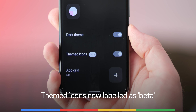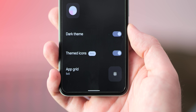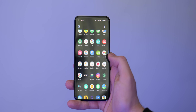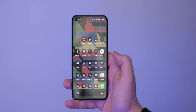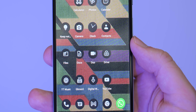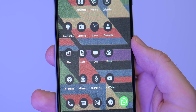Another very small change: because of the lack of third-party icons, the themed icons option as part of the Pixel Launcher's Wallpaper and Style section is now labelled as in beta. On top of this, Google has added more themed icons that will better flow with your system colour scheme. Google Tasks is one such new option, with plenty more first-party apps now adhering to this design change, but not all apps are fully themed as yet.